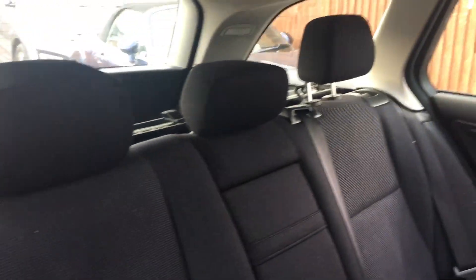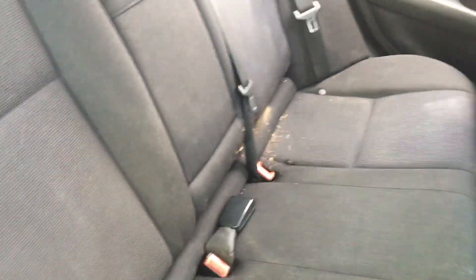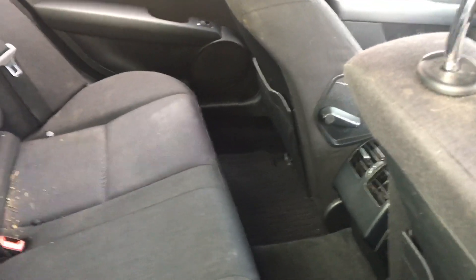Into the back, we have three headrests, three three-point belts, and ISOFIX on the outer two seats. We haven't valeted the car yet at all, as you can see. There's plenty of legroom and electric windows in the back as well, which is nice.